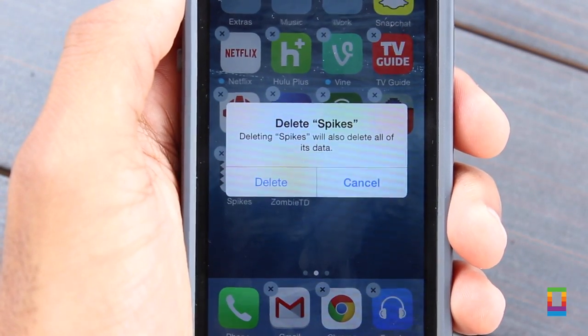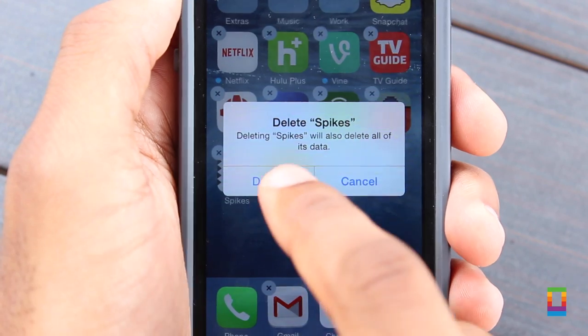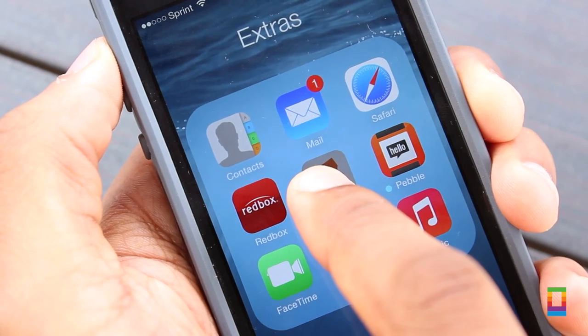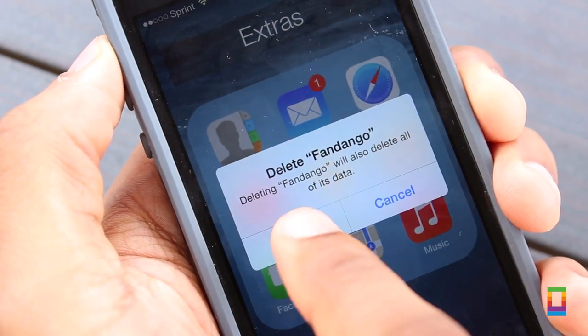I tend to find myself hanging on to games I don't really need — delete them. Apps you rarely even check out? Delete them. Every bit counts and you'll be surprised how much you can free up by just using this tip.